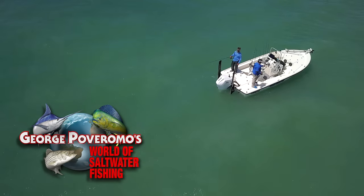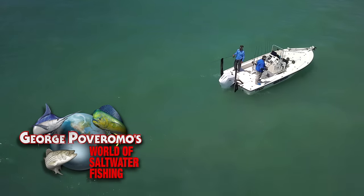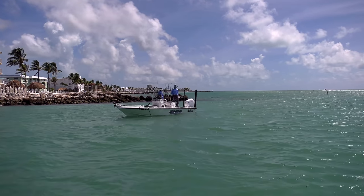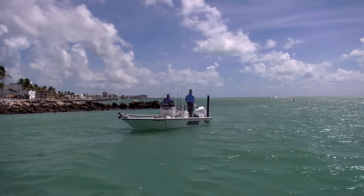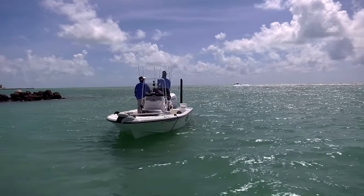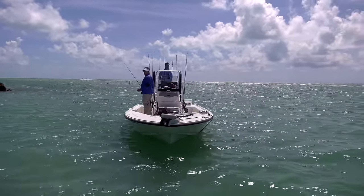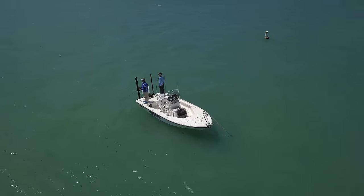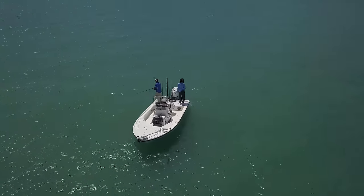The tarpon bite off Marathon in the Florida Keys is just beginning to heat up. Jeff Malone and I are aboard the shallow water mark. Jeff said these tarpon would be coming off the edges of the channel, and it was essential that he threw some live pilchards out that way for chum to get them going and bring them off the channel and behind the boat. Then all of a sudden you'd see the boils, the feeding, tarpon coming in, tarpon rolling — you just knew things were about ready to heat up.